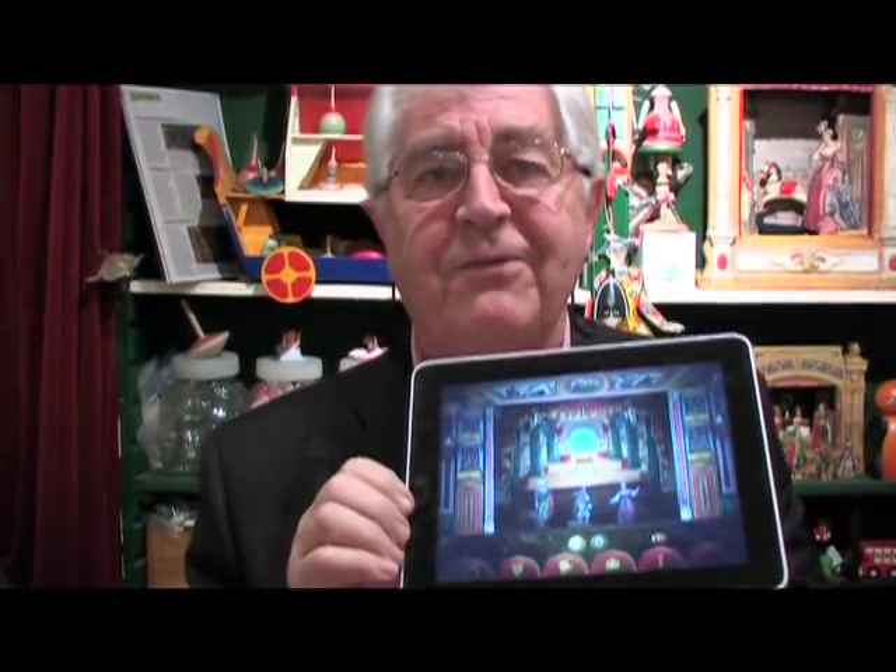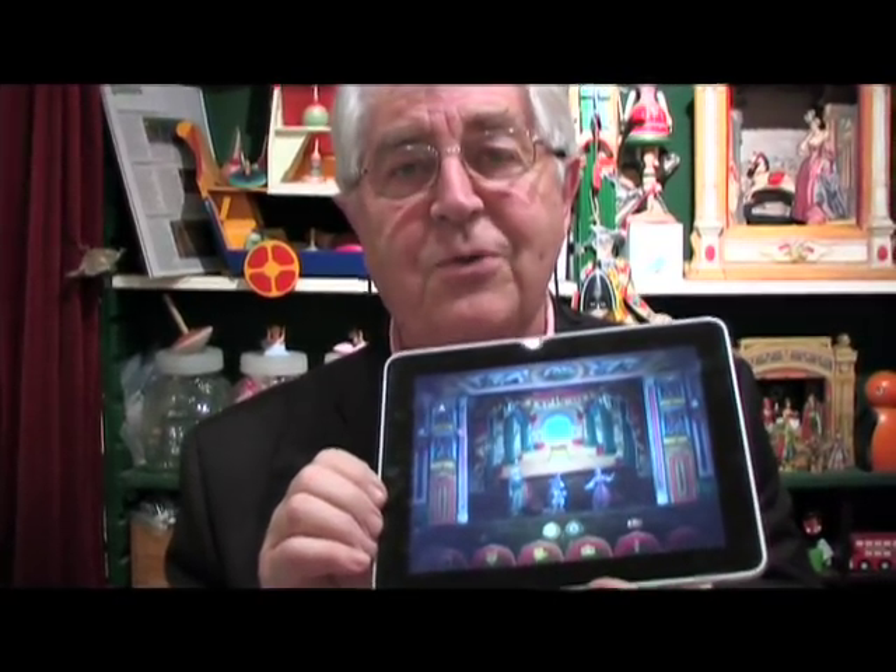This is toy theatre for the modern generation. It's absolutely wonderful.